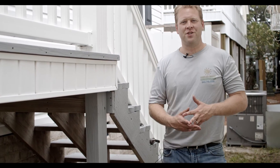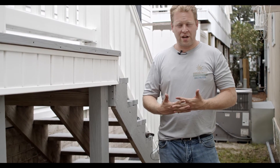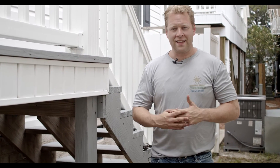Hello, my name is Jeff Thompson with Carolina Energy Conservation. Right now we're at a beautiful home in the Myrtle Beach area — a very nice, beautiful home — except for one area that could use a little bit of TLC, and that's the crawl space.